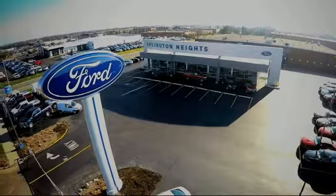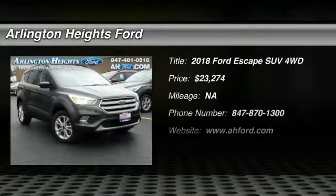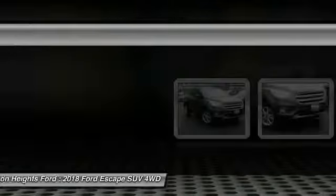For the best price, selection, and service, visit Arlington Heights Ford. The 2018 Escape gas engine — Flex, Toe, Sip, and Go with Ford Escape — and is priced below $25,000.